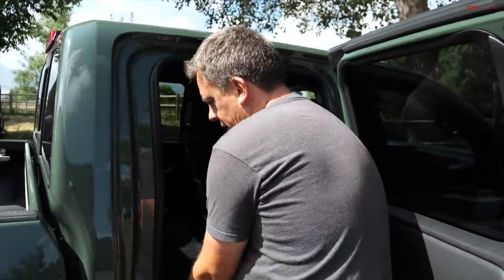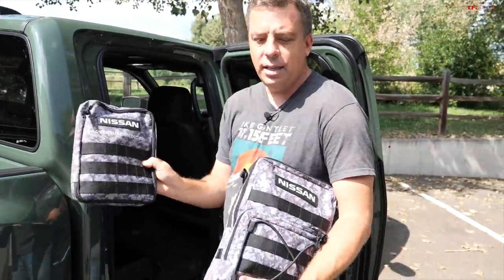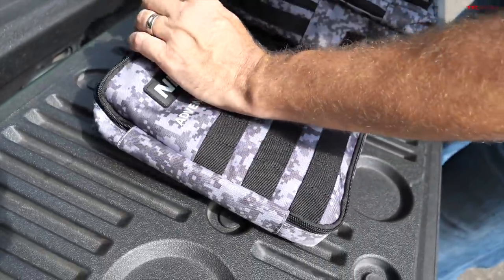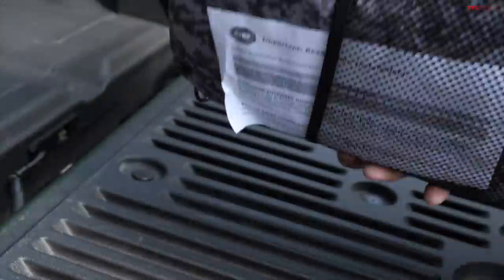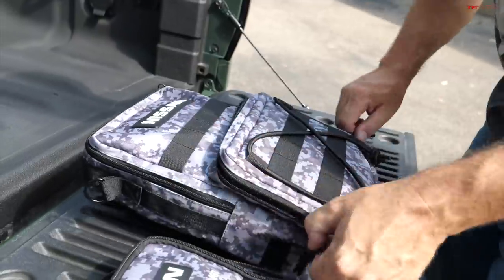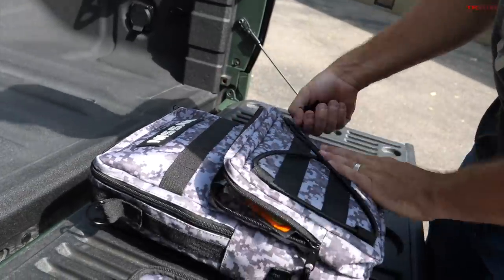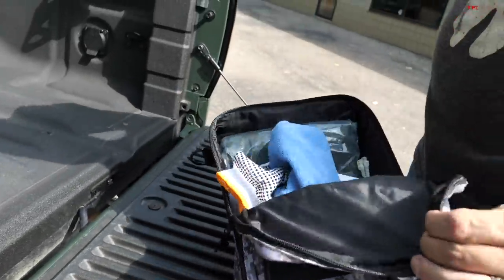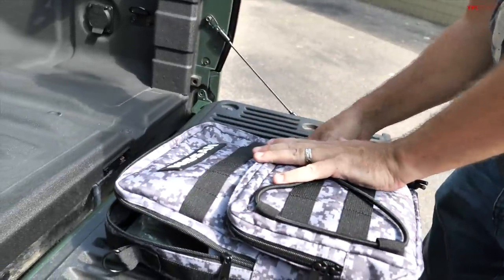But the Nissan Pro 4X Frontier has a secret: it actually provides an emergency kit for you in nice bags. It's compact and has MOLLE straps. The first aid kit includes gauze, bandages, scissors, and more. In the bigger bag, Nissan offers more cool goodies — ponchos, matches for camping, a tow strap, and gloves. So all this helps you in an emergency and you don't have to gather it yourself — it's provided as an accessory.